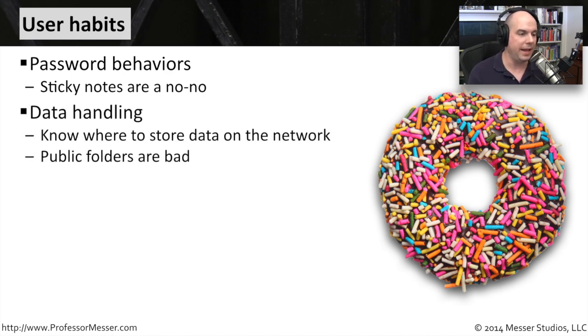Also let people know how to handle data. Where do you store data on the network? Do you put it in a public folder? Do we have private folders set up? To the end user, those folders may look exactly the same, but to other people in the organization, there are different rights and permissions set up on those.